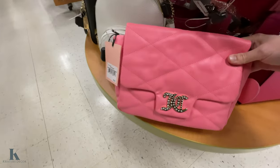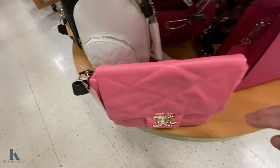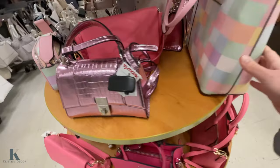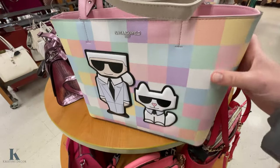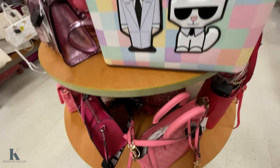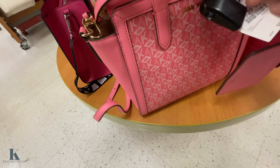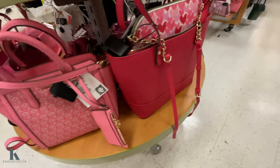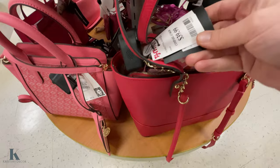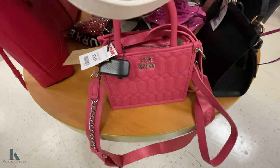Cute little bags! Look at this Juicy Couture — it's $24.99. This one is pink. These are so cute; I love all the colors. Look at this one — it's $70. And this one is $30. This one looks like it has a little purse inside of it, so that's fun — it's $40. Steve Madden's $30.